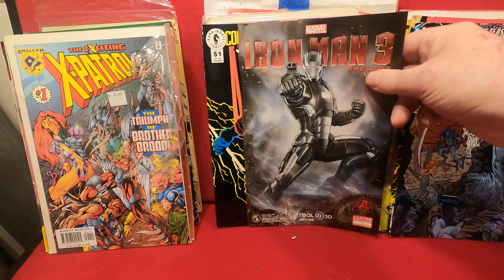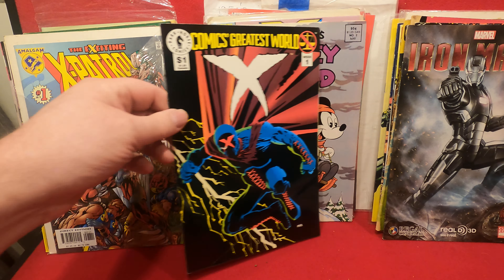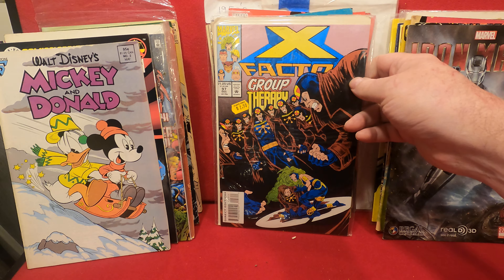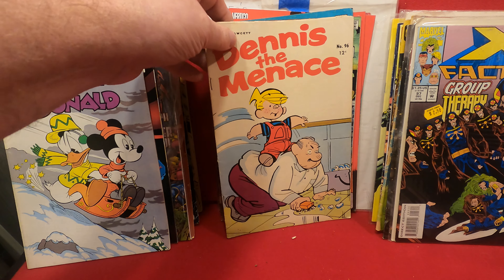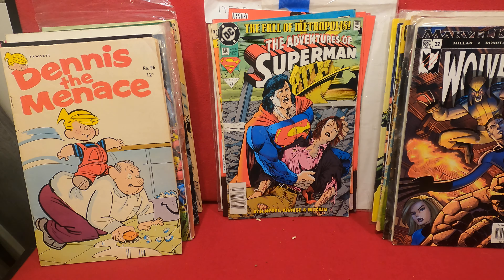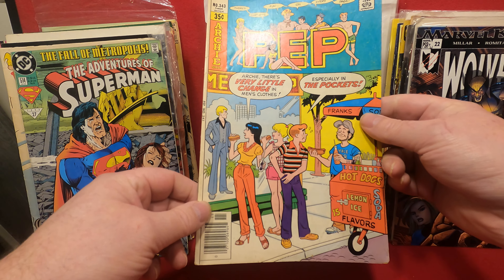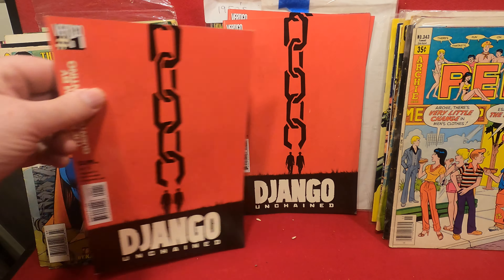Another Amalgam X-Patrol number 1. Iron Man number 3. Mickey and Donald number 2 from Gladstone, X-Factor number 97. Dennis the Menace number 96 — actually in pretty decent shape. Wolverine number 22, Adventures of Superman number 514. Pep number 343, 35-cent cover — so that'll be mid-70s, mid to late '76, '77.